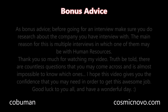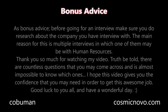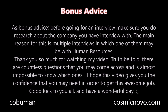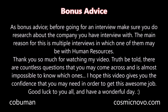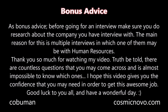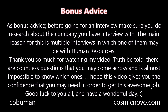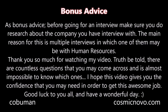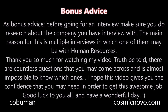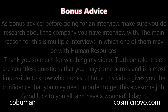As bonus advice, before going for an interview, make sure you do your research about the company you are interviewing with. The main reason for this is multiple interviews, in which one of them may be with human resources. Thank you so much for watching. There are countless questions you may come across and it's almost impossible to know which ones. I hope this video gives you the confidence you may need in order to get this awesome job. Good luck to you all and have a wonderful day.